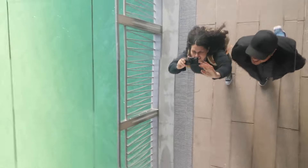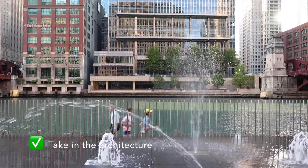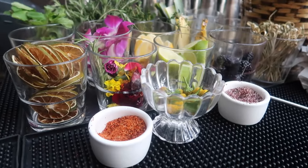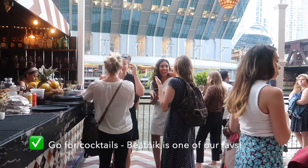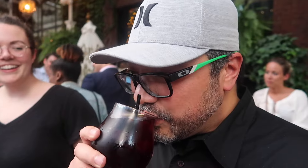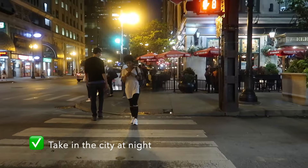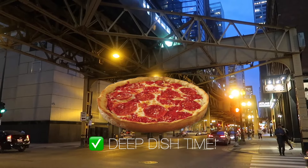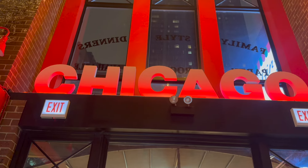Before you know it, the sun is close to setting. Stroll down the riverwalk, maybe take the architecture boat tour, and get ready for some drinks. Make your way to Beatnik for great cocktails and a view of the river and festive vibes. To close out your first night in the city, walk around town to enjoy the lights. And before you know it, it's deep dish time — Gino's East on 162 East Superior makes a really killer one.